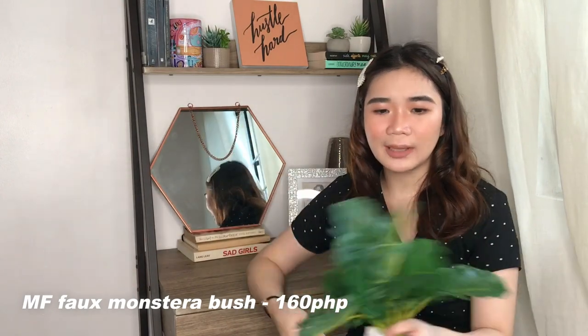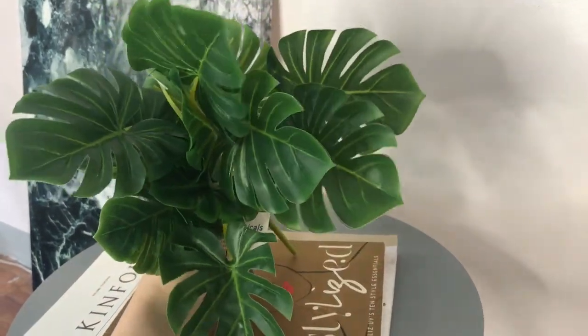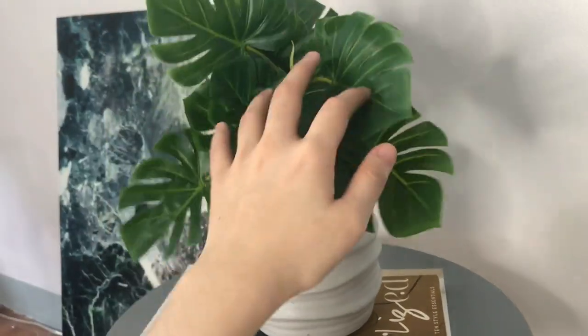Next is this faux monstera bush. I wanted a big real monstera plant but those are expensive, and the big faux monstera bush also wasn't within my budget, so I decided to get this smaller one and put it in a base I'll show you later. It's 160 pesos. When you look at it from the side it looks fake, but there are times when it looks real, which I like. I think faux plants are a better option for me since I'm not great at keeping plants alive — the maximum I've managed is five months.